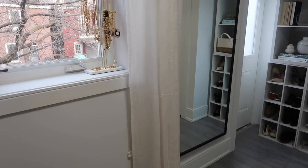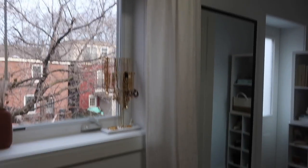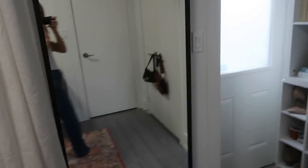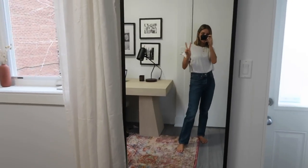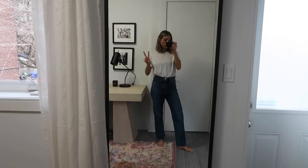We've got some white drapes — or curtains? I don't know. And a full-length mirror here so I can see myself and maybe do some videos in here.